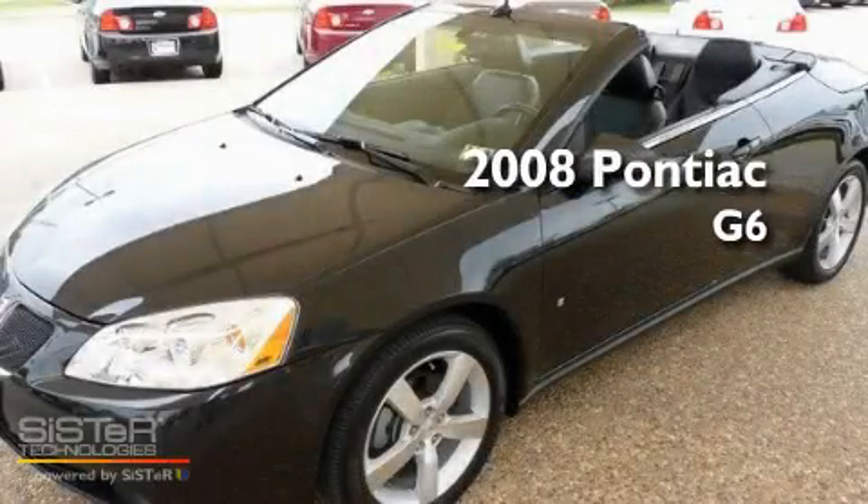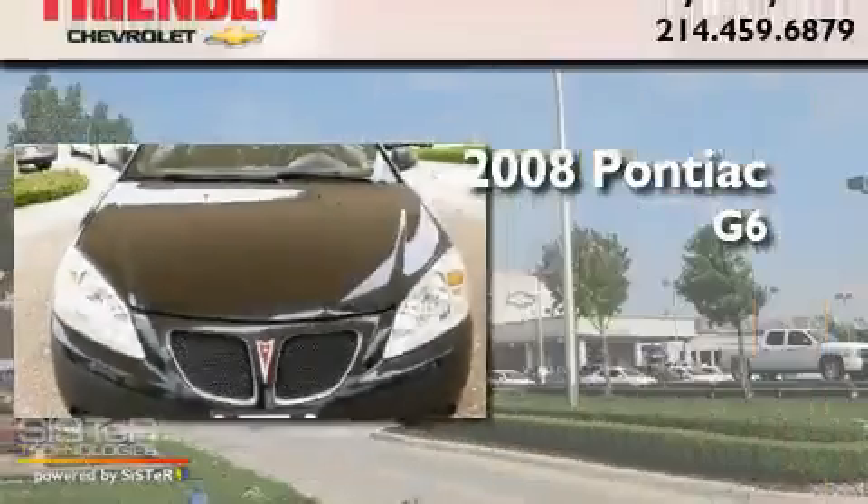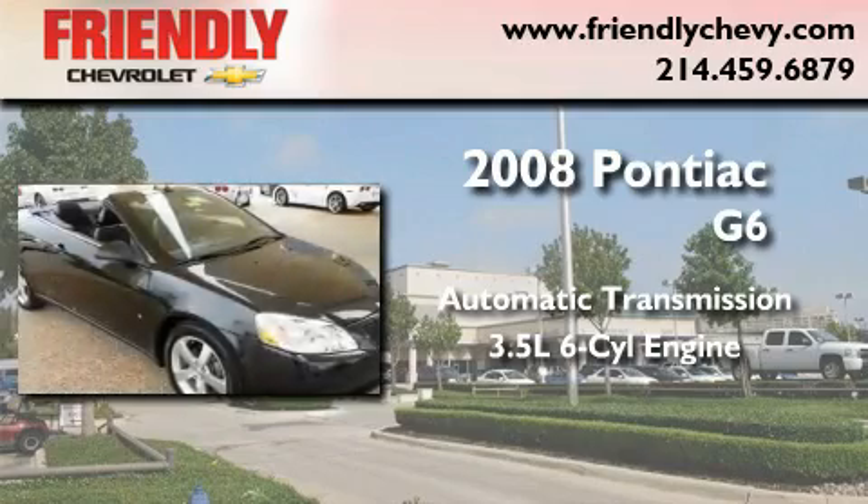This is a certified pre-owned 2008 Pontiac G6. This car has an automatic transmission and a 3.5 liter V6.